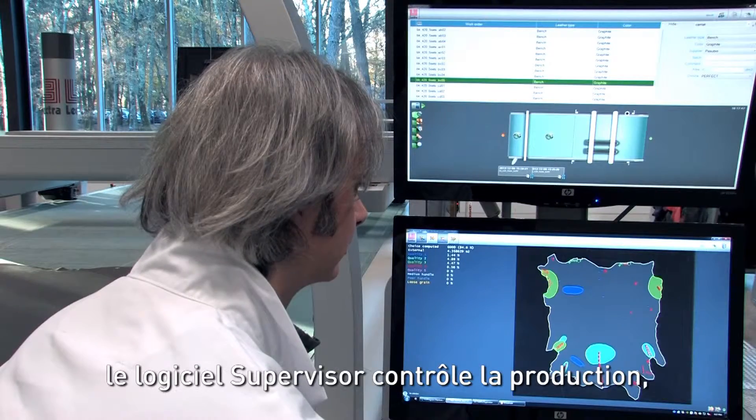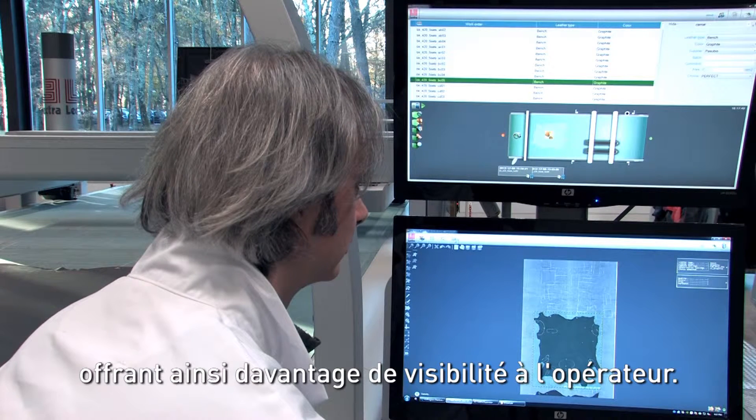Intuitive and easy to use, Supervisor Software monitors the production, giving the operator greater visibility.